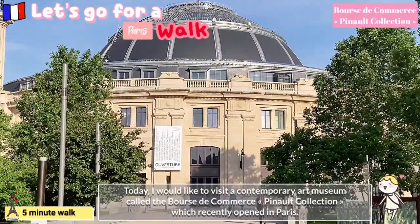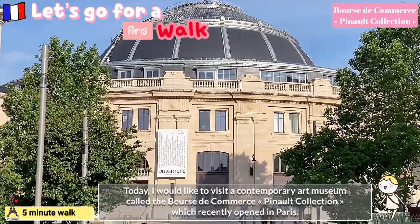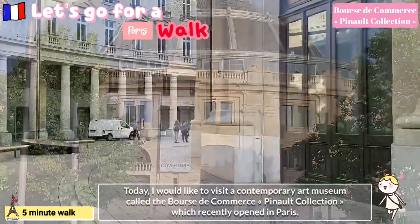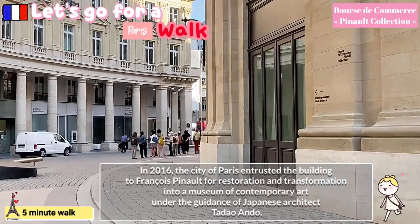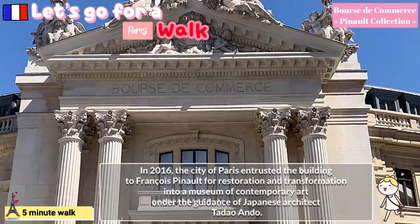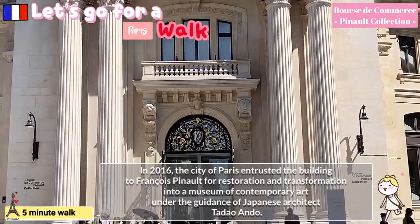Today, I would like to visit a contemporary art museum called the Bourse de Commerce Pinault Collection, which recently opened in Paris. In 2016, the city of Paris entrusted the building to François Pinault for restoration and transformation into a museum of contemporary art, under the guidance of Japanese architect Tadao Ando.